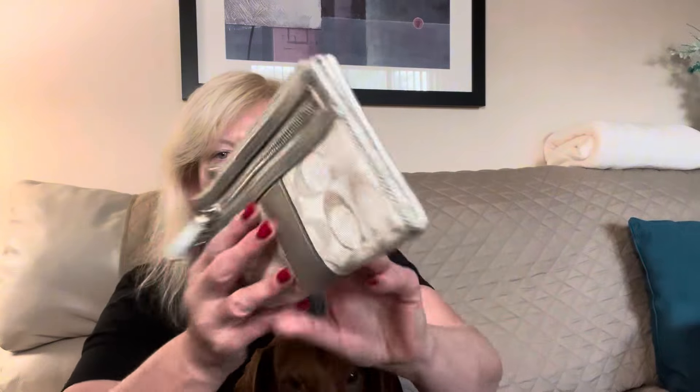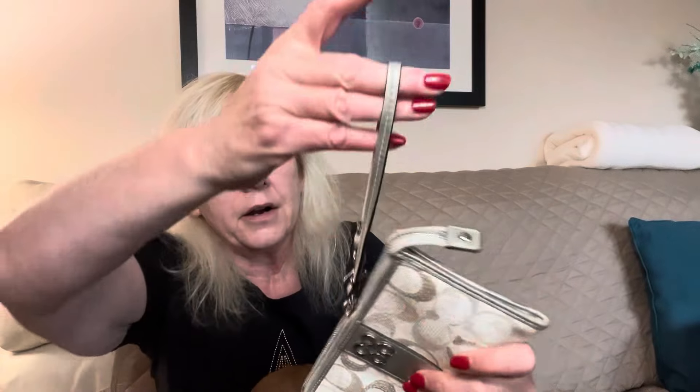The next piece I found is this Coach wristlet — silver with earth tones. It has a zipper closure, and inside you've got credit card slips and a slip pocket. Outside, you've got an outside zipper pocket lined in gray. I just couldn't believe it. The purse fairies are out and they want Jamie to get all the good stuff.